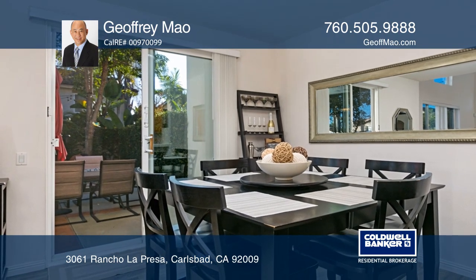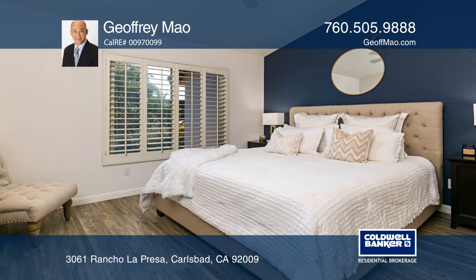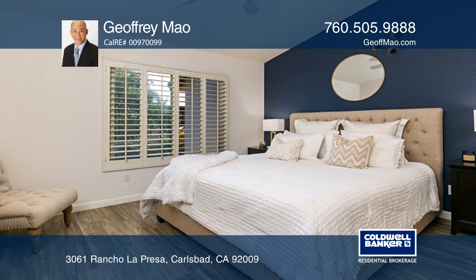Continuing on you'll find the dining area with large sliding glass doors leading out to the backyard and the cook's kitchen.